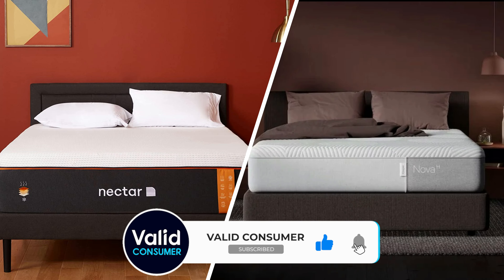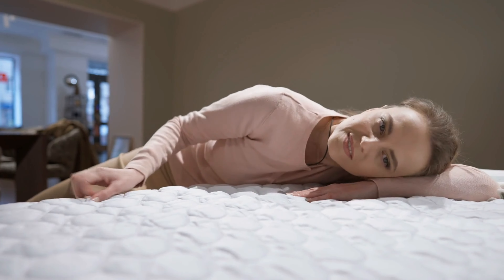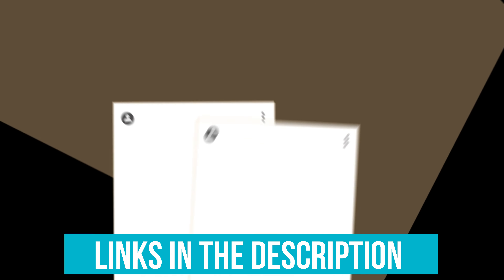Let's dive into the key features of each to help you decide. Plush comfort or balanced support? What's your dream sleep solution? Nectar vs Casper, let's go!